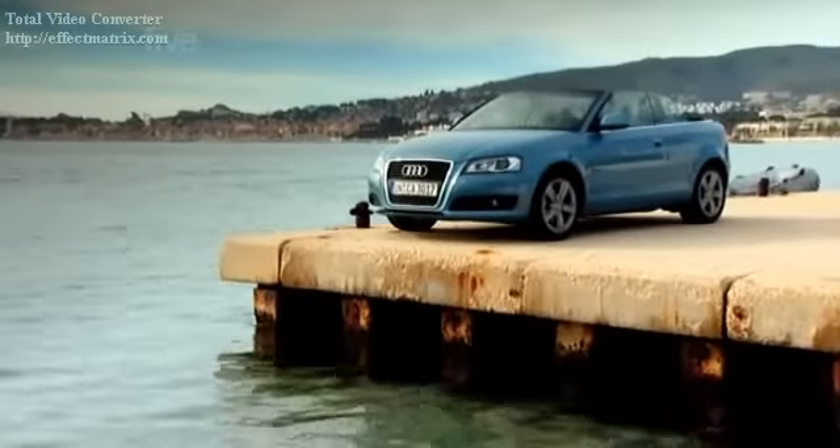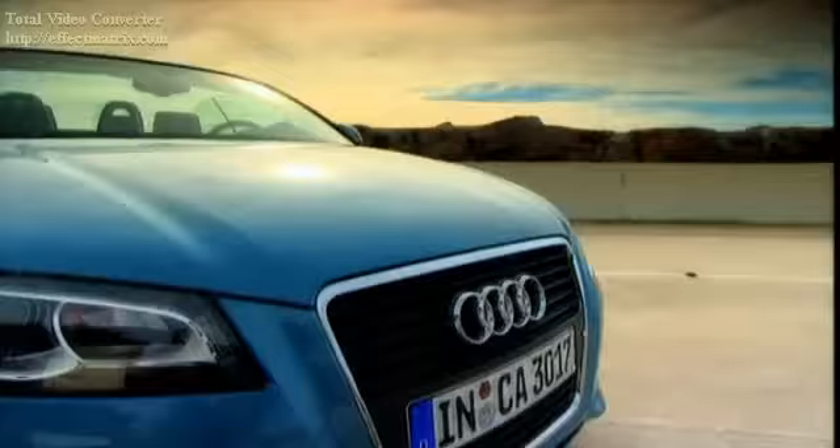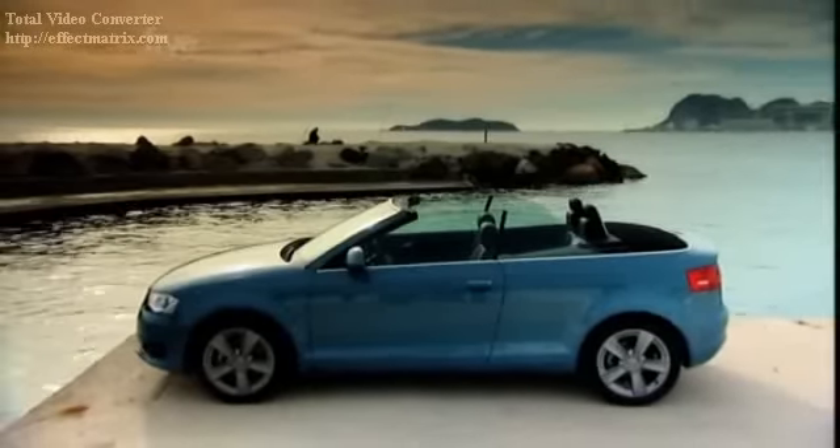I don't really like convertibles — the sounds and smells you'd really rather avoid. So unless it's for a short, adrenaline-filled blast in a small sports car, I'll have the roof up and the aircon on. The new Audi A3 Cabriolet is going to have to be rather good to A, leave my hair alone, and B, change my opinion.